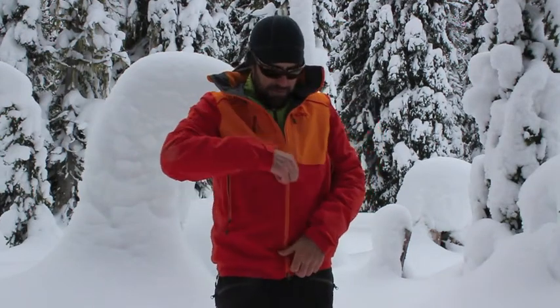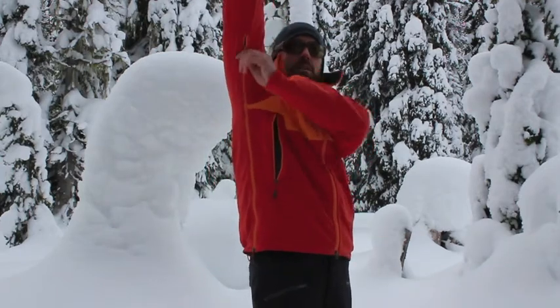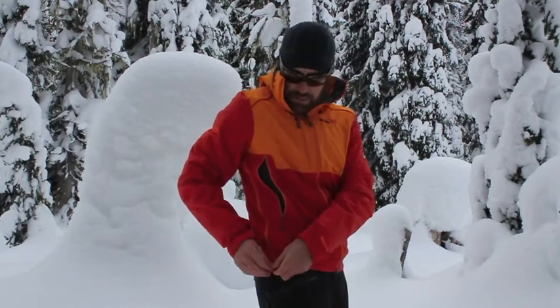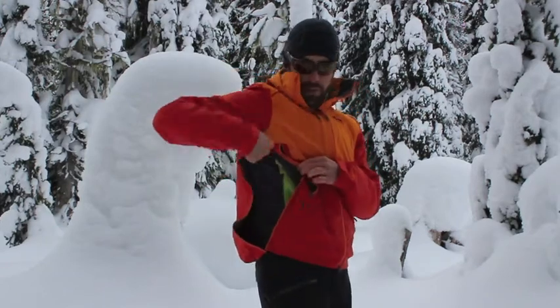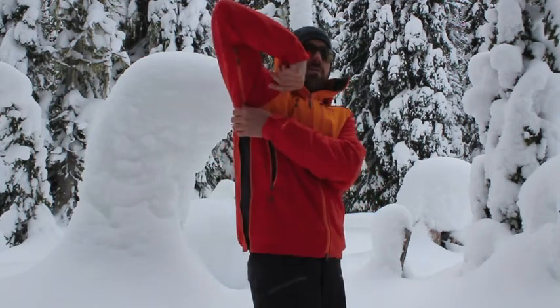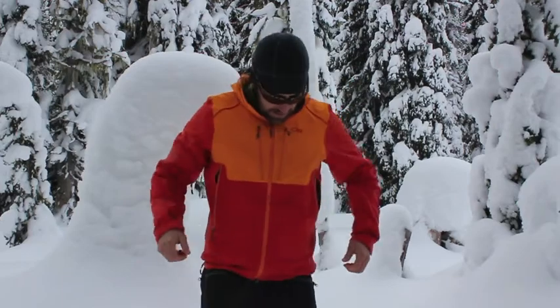One of my favorite features on this jacket is the pit zips. Traditional pit zips you pull them down and up, but the great thing here is there's also a snap and another zipper so you can vent from the bottom while the jacket still stays together. So there are a couple of different ways to vent if you get too hot on the skin track. And that's the Outdoor Research Valhalla jacket.